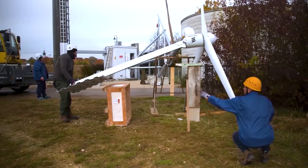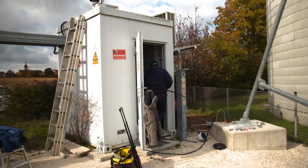The technicians have installed 12 square meters of solar panels, a wind turbine and a battery.